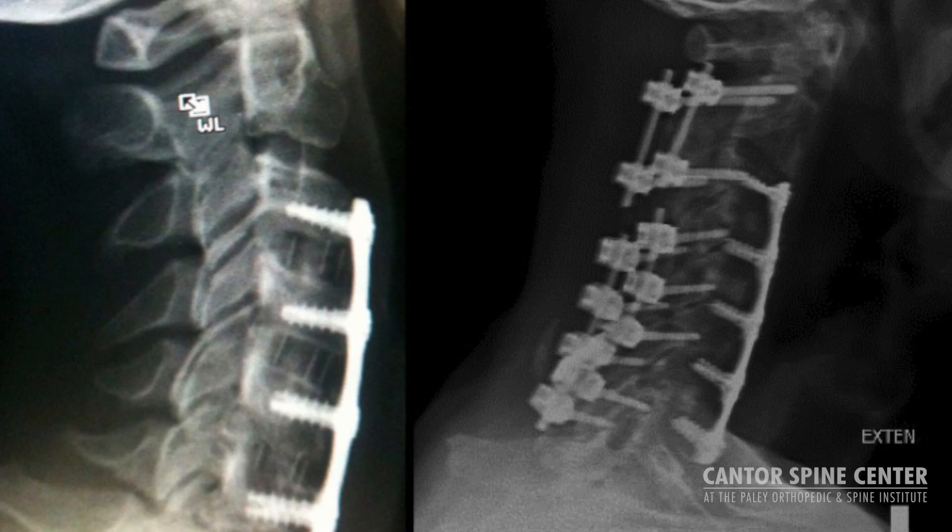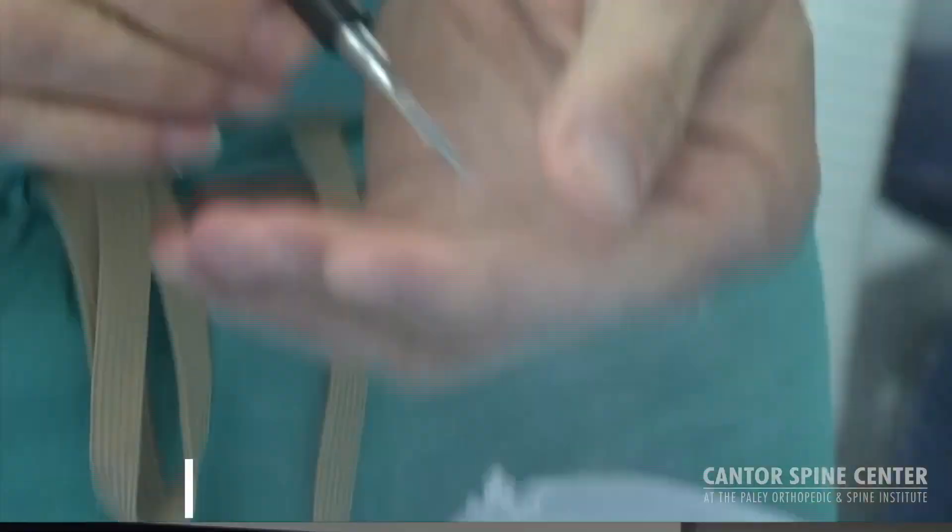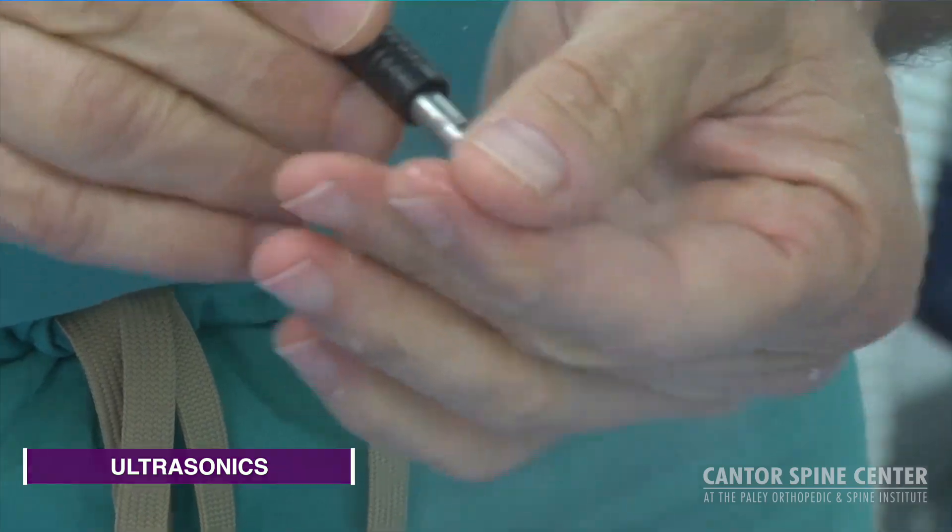If you have cervical stenosis and it's severe enough that you were told you need cervical spine surgery to fix that problem, pay attention to this — it's important and may actually change your life. I'm going to compare and contrast traditional techniques using fusions, screws, and rods to fix your stenosis — which limits mobility, function, and ultimately lifestyle — with newer technology called ultrasonics that allows us to fix your problem, preserve function, preserve mobility, and ultimately allows you to resume the lifestyle that you desire.